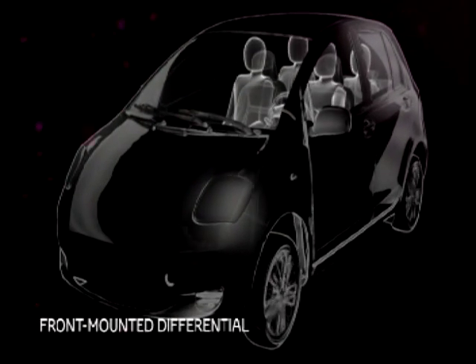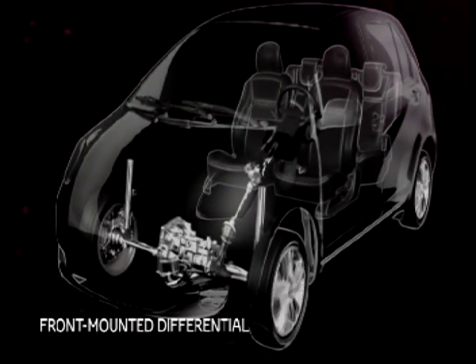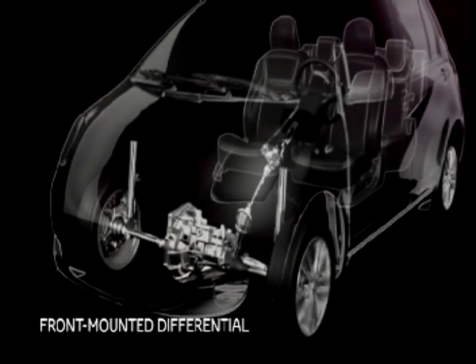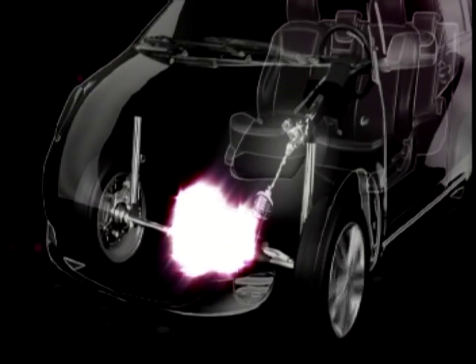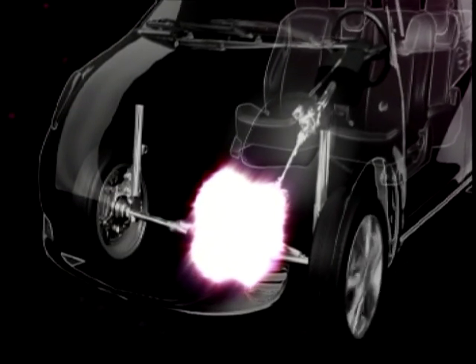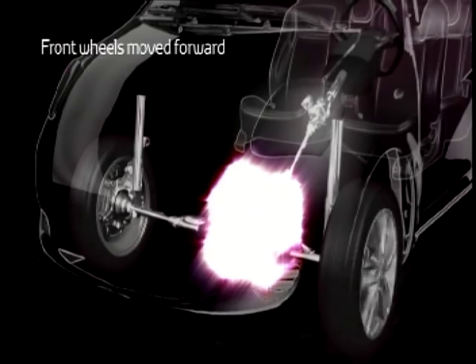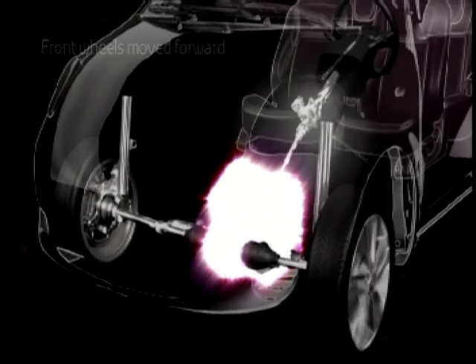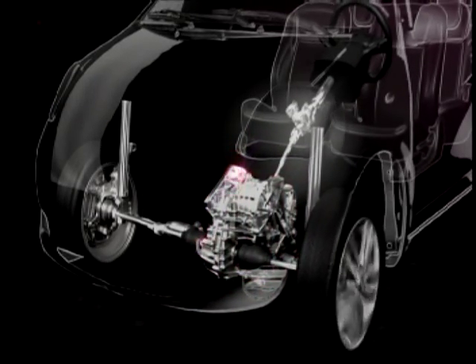A clever new front-mounted differential integrated in a conventional transmission layout has shortened the distance from the tip of the iQ's bumper to the accelerator pedal by 120 millimeters compared to the Yaris. This allowed the front wheels to be moved forward, reducing the total vehicle length while keeping a solid wheelbase of two meters and allowing for ample interior space.